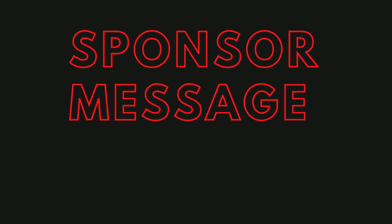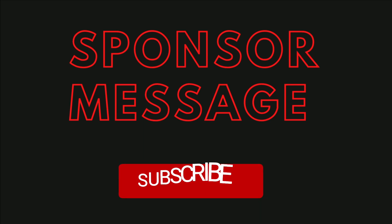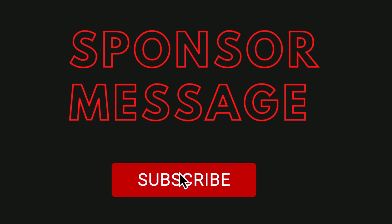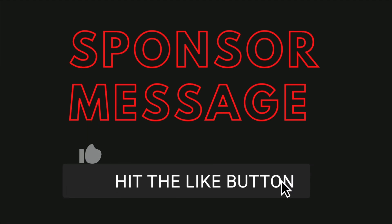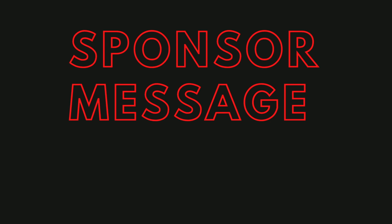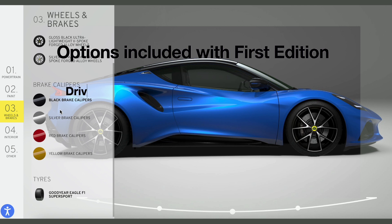Before we go ahead, let me take 10 seconds to thank our sponsor — which is me. Our sponsor is trying to get better and working hard to stay motivated. The only thing he wishes is that if you like the video, you kindly smash that like and subscribe button. Now let's get back to the video.